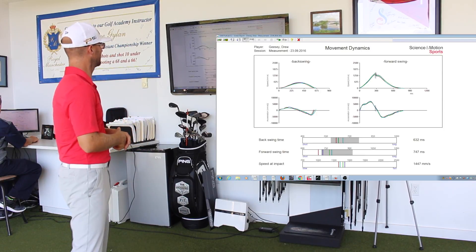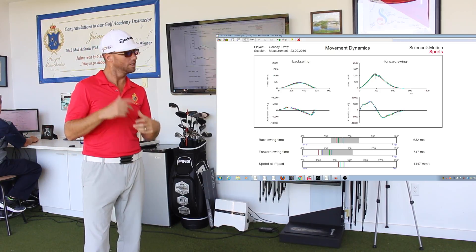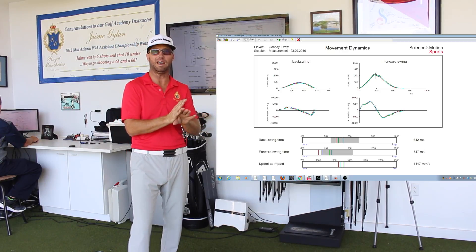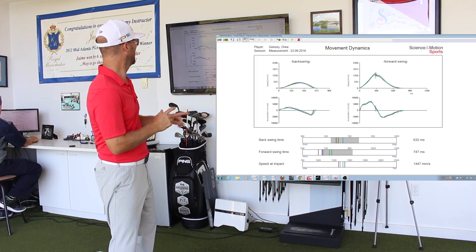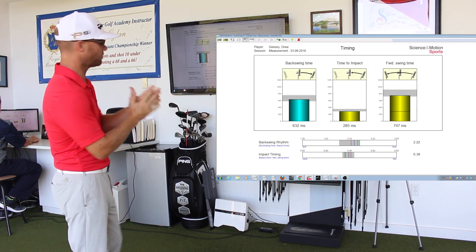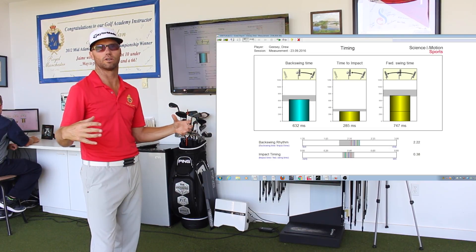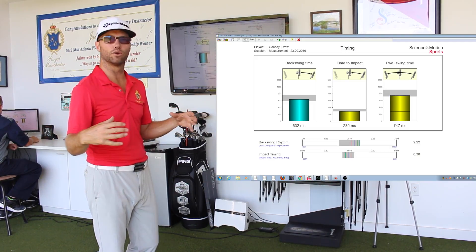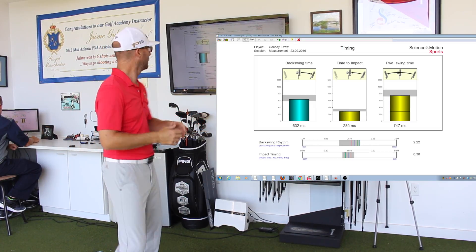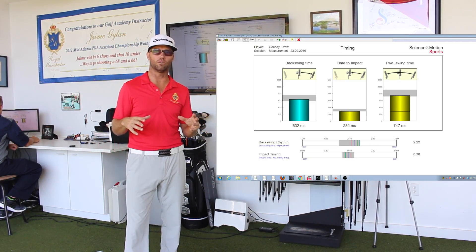The dynamic screen is reading the speed and acceleration at different parts of the stroke. Something I see at times is too much acceleration late into impact — that's a very common flaw, and Drew's in a very good place here. Timing is the backswing time versus the time to impact and also the entire forward stroke. We want it to fall into a proper ratio of two to one, backswing time to impact. You can have different speeds, but you want to try to fit into that two-to-one ratio.